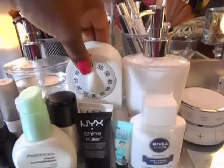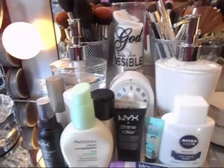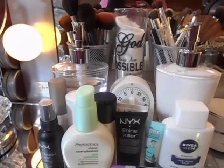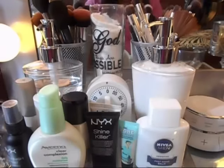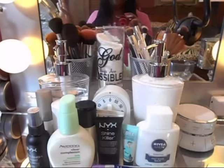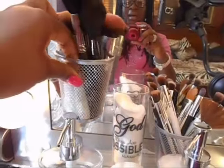I picked up this timer from Walmart for about three bucks. I use it to challenge myself to get faster at applying makeup — I'm not at an hour and a half anymore, so I'm doing better. I keep it on hand instead of using my phone to keep track of time.